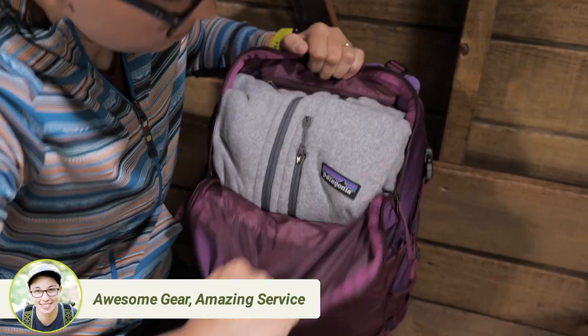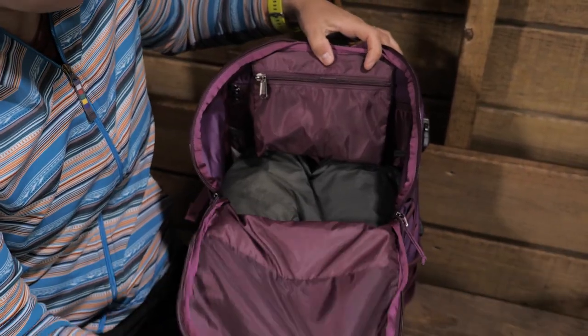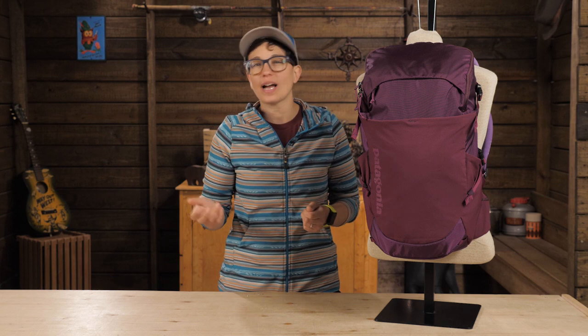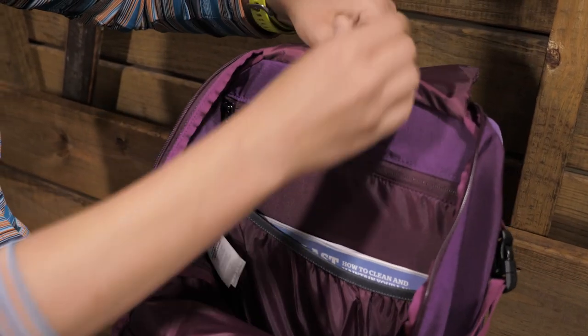Access into the main compartment is through a large U-shaped zipper, so it opens up wide when you need a big opening. But the double zipper means you can just open a small segment to grab the littler items on top. There is a pocket hung on the inside and a sleeve for a reservoir or a small laptop.